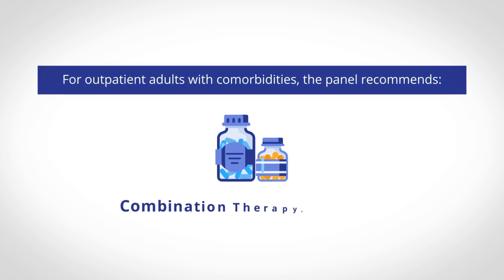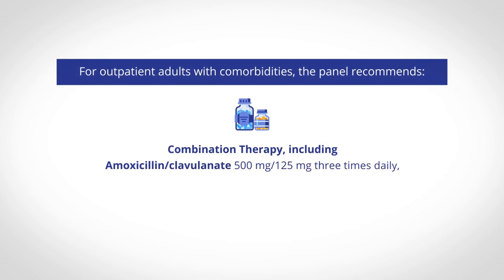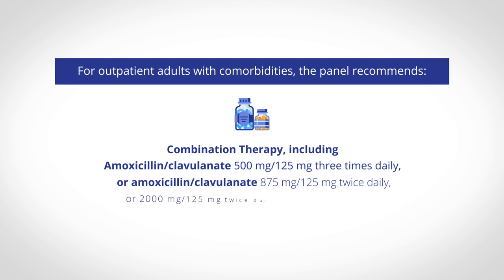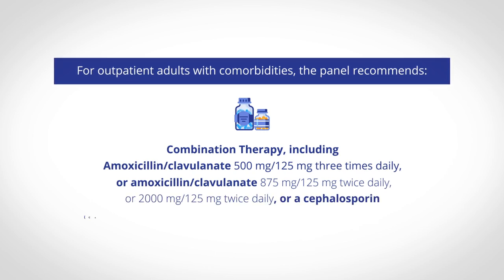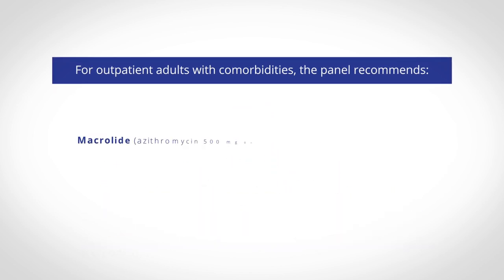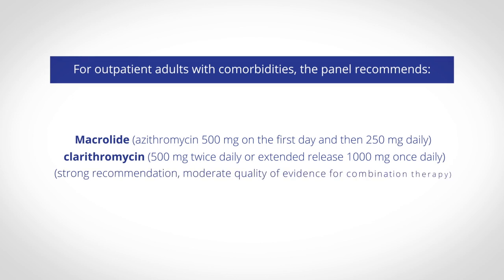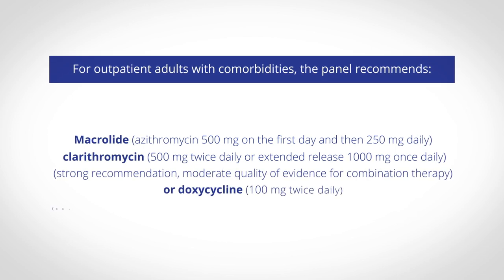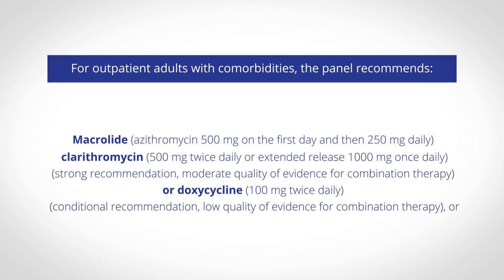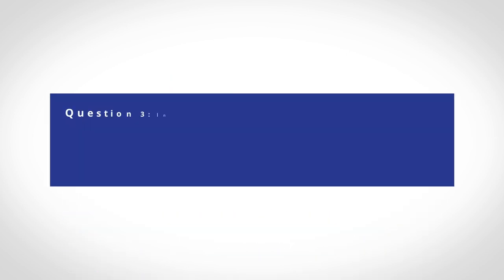For outpatient adults with comorbidities, the panel recommends combination therapy including amoxicillin-clavulanate 500mg/125mg three times daily, or amoxicillin-clavulanate 875mg/125mg twice daily, or 2,000mg/125mg twice daily, or a cephalosporin; and a macrolide — azithromycin 500mg on the first day then 250mg daily, clarithromycin 500mg twice daily, or extended-release 1,000mg once daily — or doxycycline 100mg twice daily; or monotherapy including a respiratory fluoroquinolone.